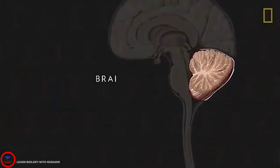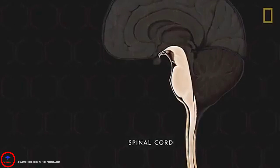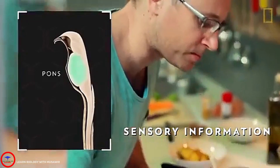The third region, the brainstem, lies in front of the cerebellum and anchors the brain to the spinal cord. The brainstem is a collection of structures that include the pons, a mass of nerve fibers that carry sensory information.